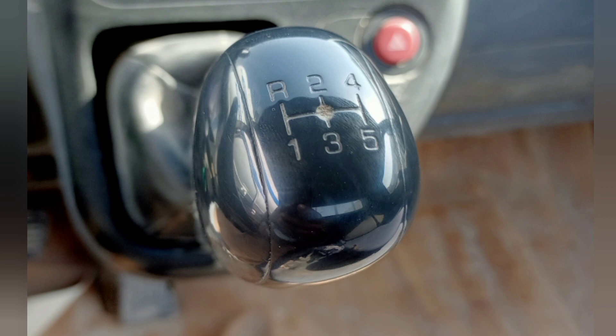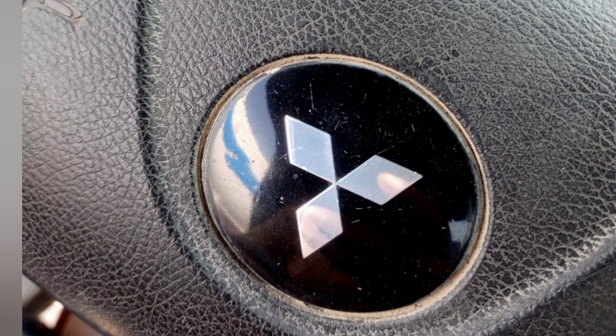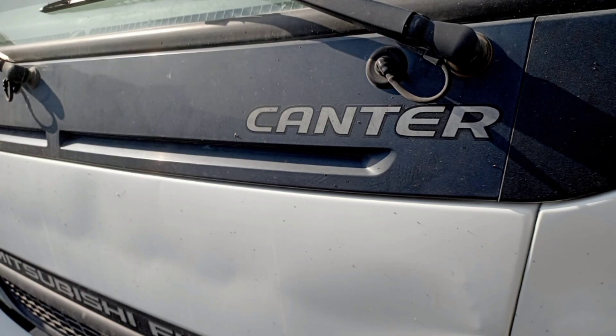Transmission: manual, Fuso M038S5. Type: 5-speed with in-dash gear shift lever. Synchromesh: 2nd through 5th. Ratios — 1st: 5.494, 2nd: 3.193, 3rd: 1.689, 4th: 1.000, 5th: 0.723, Reverse: 5.494. PTO opening: LH side.